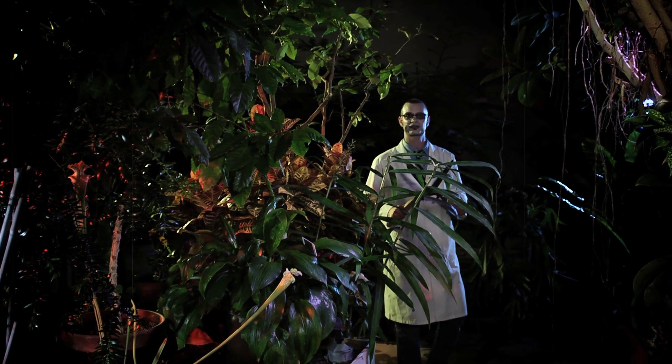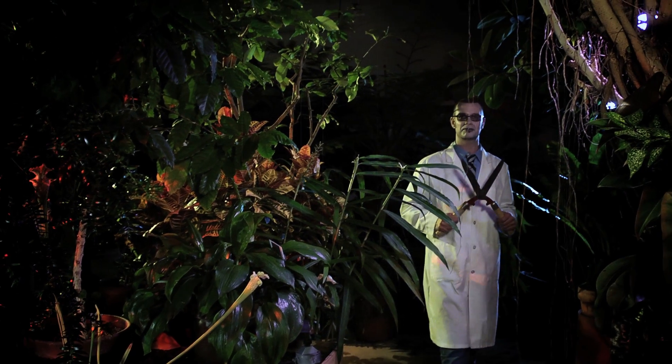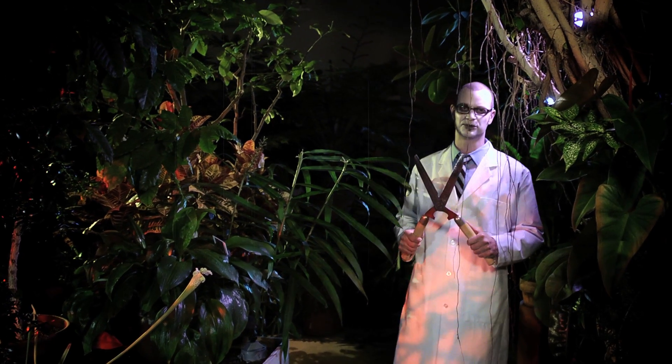Hello, I'm Dr. Chris Martine. Welcome to a special Halloween mini edition of Plants Are Cool Too.